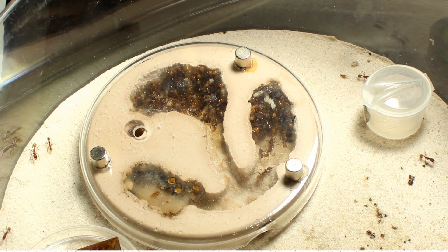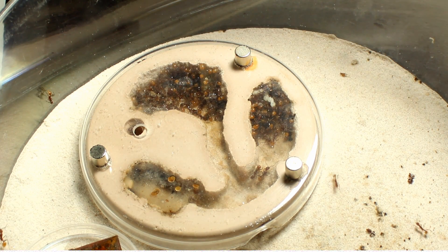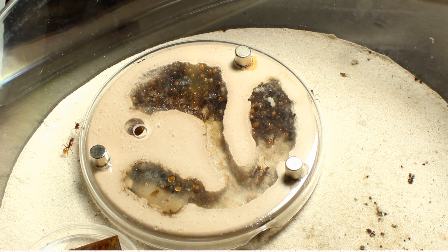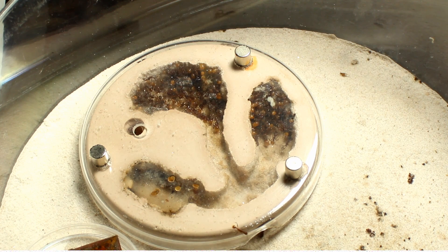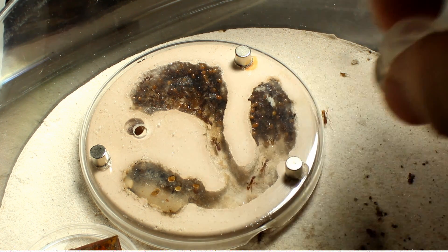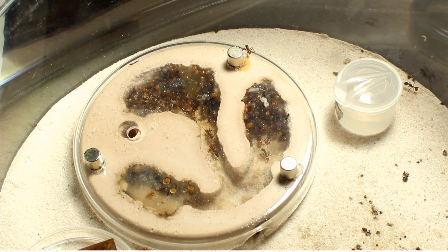It just depends on the species a lot and the ant keeper. But the bottom line is you do need to plan ahead. Say I wanted to order a new nest for this colony — it may take one, two, or three weeks to get what I wanted. And in the meantime, this colony may have a little trouble adjusting to the conditions.